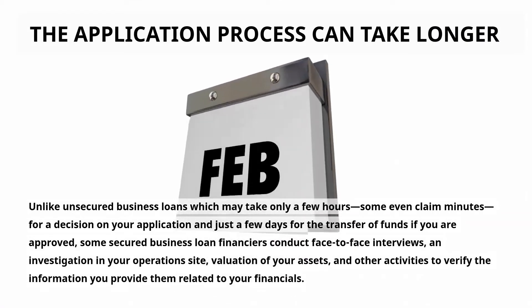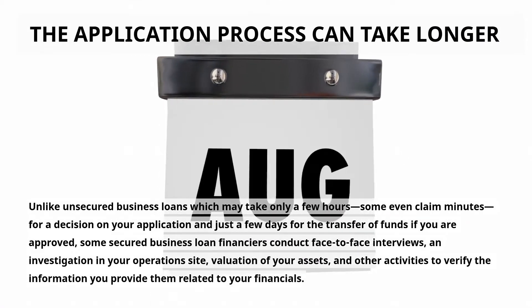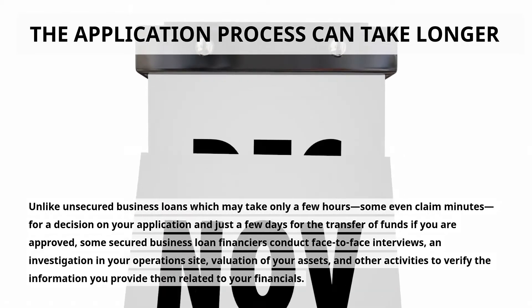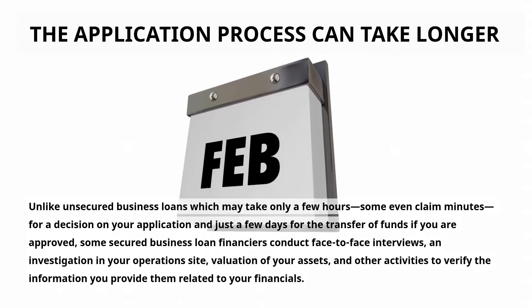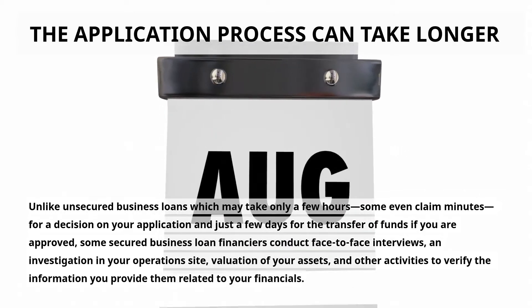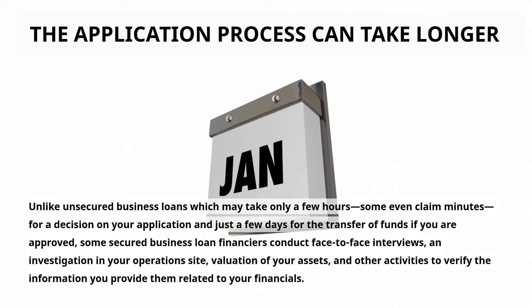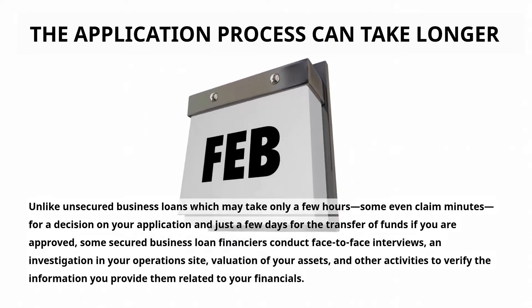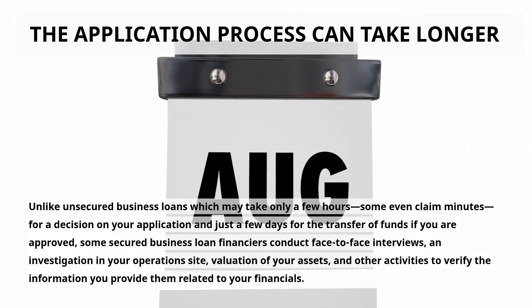The application process can take longer. Unlike unsecured business loans, which may take only a few hours — some even claim minutes — for a decision on your application and just a few days for the transfer of funds if approved, some secured business loan financiers conduct face-to-face interviews, an investigation of your operations site, valuation of your assets, and other activities to verify the information you provide related to your financials.